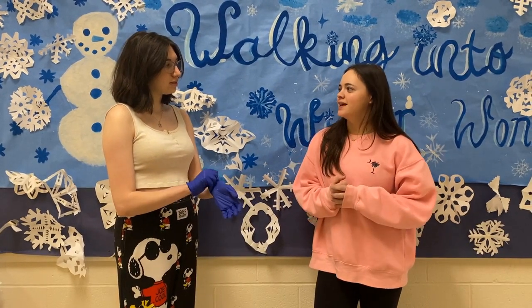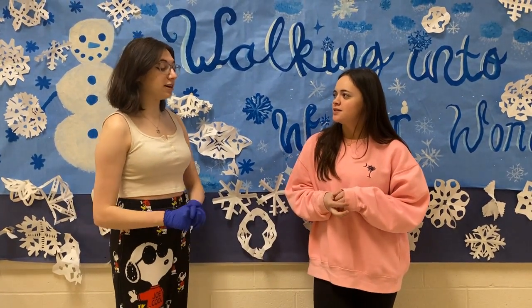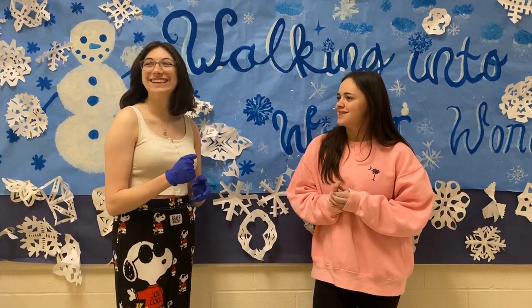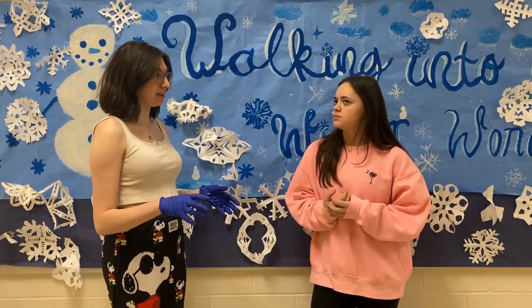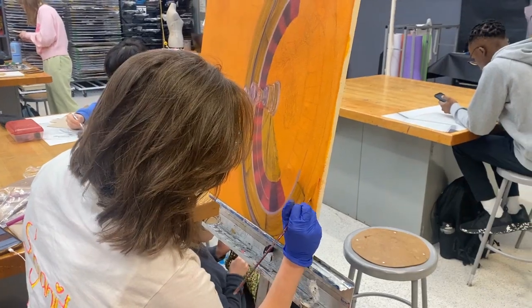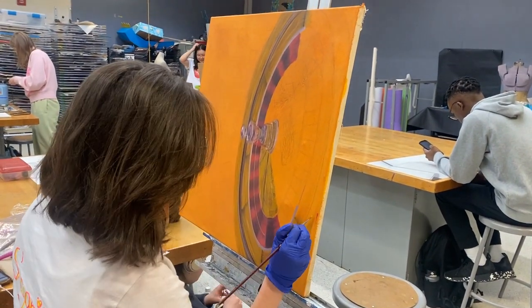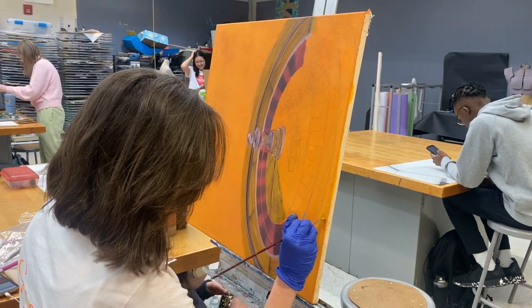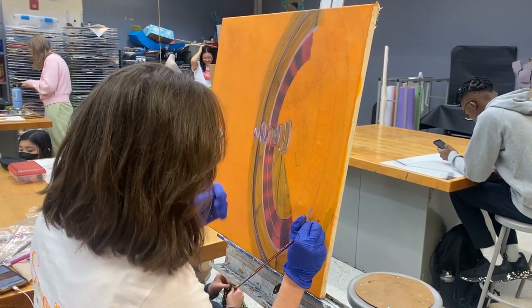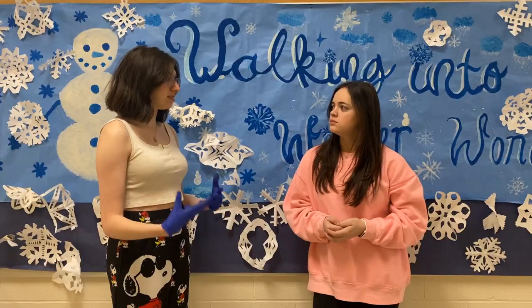So it's a pretty independent class — you kind of pick what you want to do. So talk about the piece you're working on right now. Sure, so it's for my AP portfolio and we have to make a portfolio centered around a theme. My theme is gluten because I have a gluten allergy. The piece I'm working on right now is a roulette board to show the risk of gluten — how you don't really know what you're getting, and it's very risky when I go out to eat.